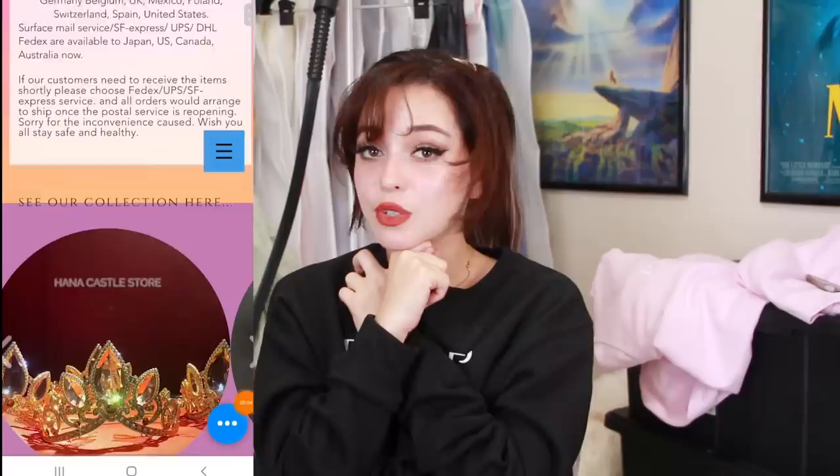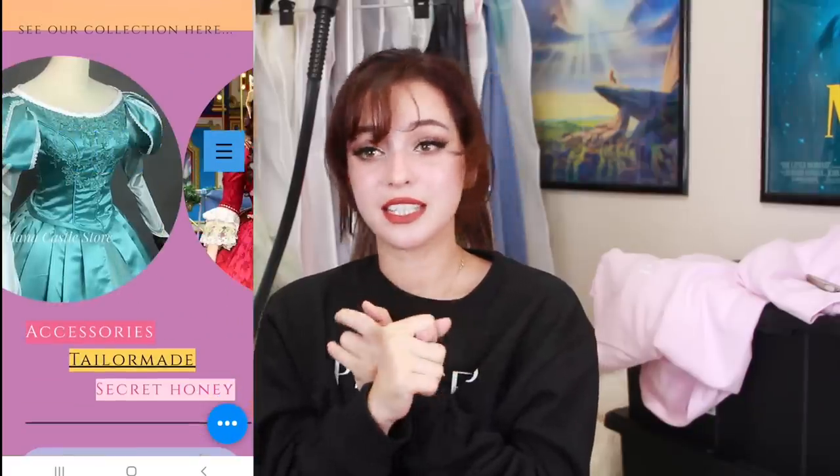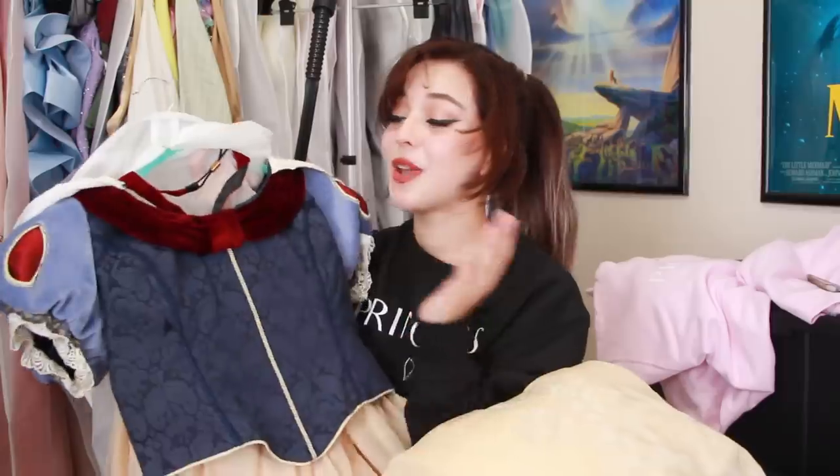Now let's talk about princess dresses. There are a few websites that I really like. The first one is Hannah Castle Store. They're in collaboration with Disney and a lot of their costumes are great — I'm going to show you one right now. Hannah Castle Store is one of my all-time favorites. 95% of my dresses on that rack are from Hannah Castle Store, with the exceptions of a few that are from different stores, which I will talk about in a second.